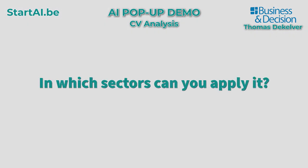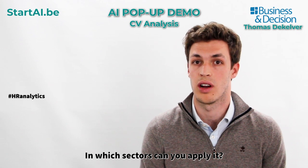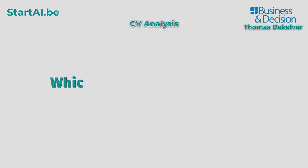In which sectors can you apply it? Resume is built mainly for the HR analytics field as it helps HR people to analyze CVs.